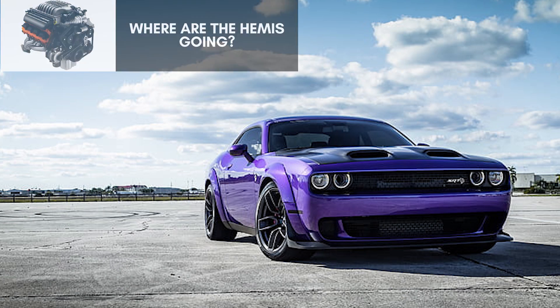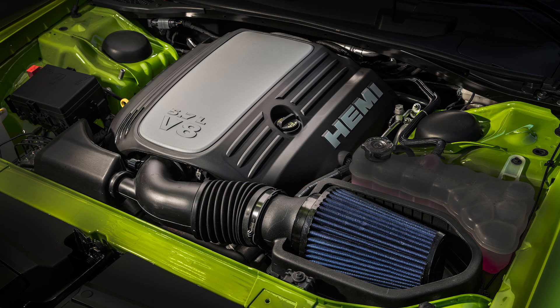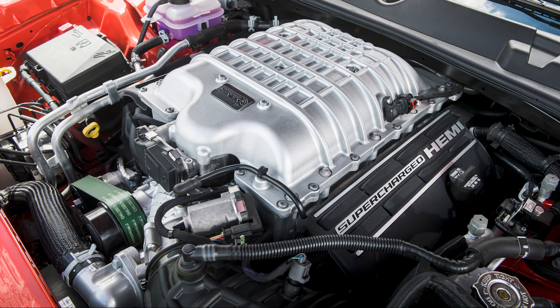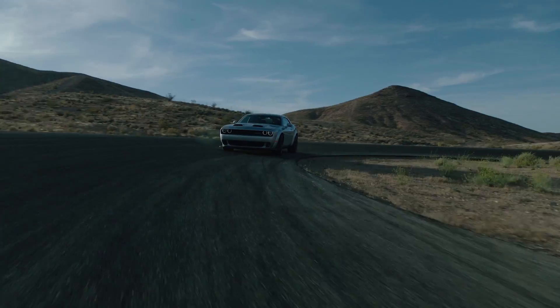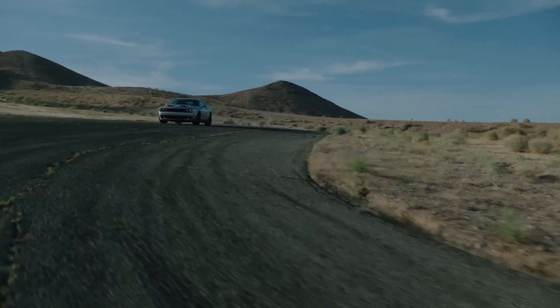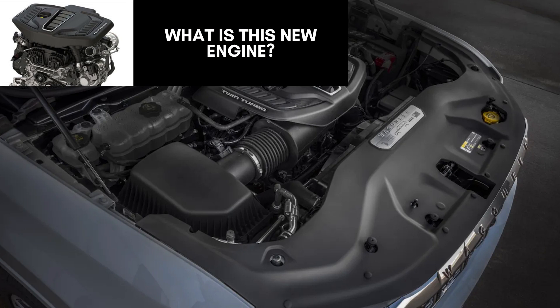If you've been watching my channel or following Dodge at all this year, you'll know that this is the last call — not just for Hellcats, but for all HEMI-powered L-cars that Dodge builds, as quoted from Dodge CEO Tim Kuniskis. This includes the 5.7-liter, 6.4-liter, and 6.2-liter supercharged HEMIs. The main reasons for canceling them are that Stellantis wants to improve engine technology, shift customer mindset toward hybrids and electrics, and — probably the biggest factor — comply with tighter emissions controls.